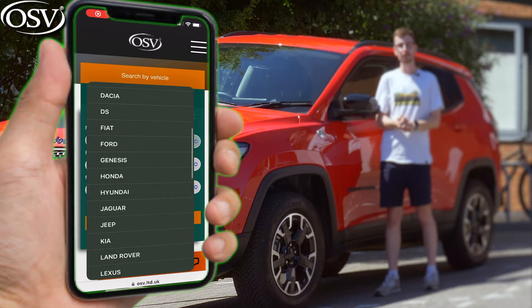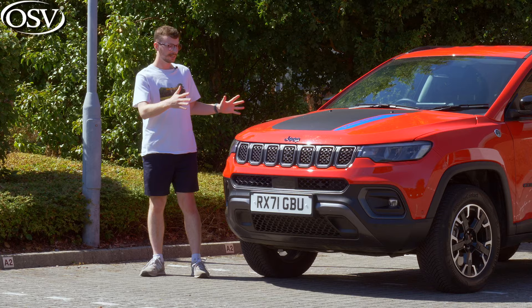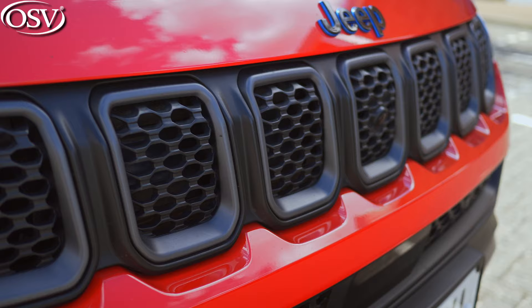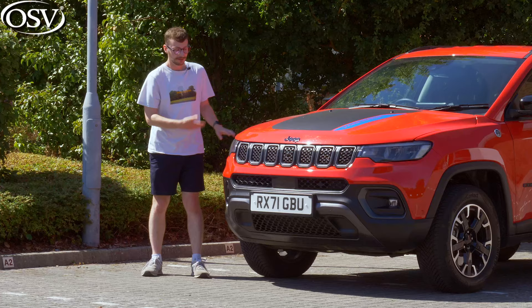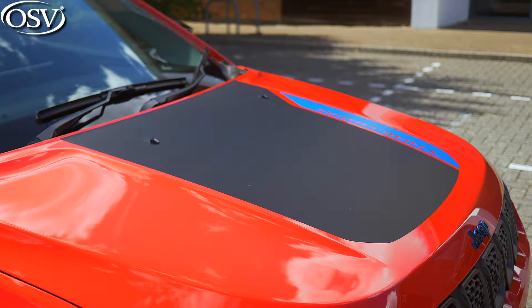I think Jeep did a fantastic job with the 2021 refresh. The front end has an aura of sophistication about it that keeps it up to date with rivals, yet it has rugged appeal thanks to the trademark seven-slotted grille that merges seamlessly with the slim LED headlights. Those come as standard, complemented by the bold front bumper. You'll also spot the prominent Trailhawk badging on the bonnet with this particular variant.